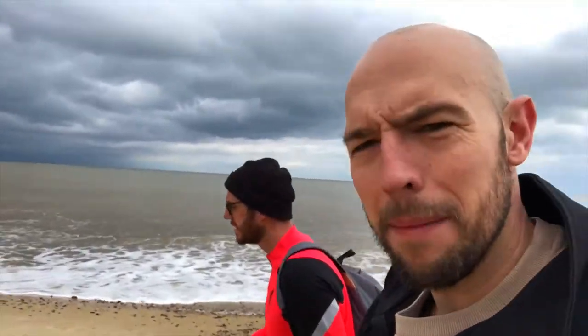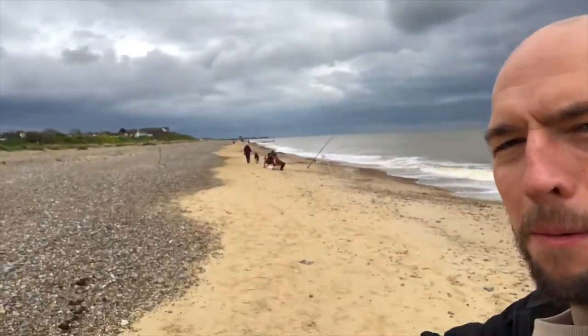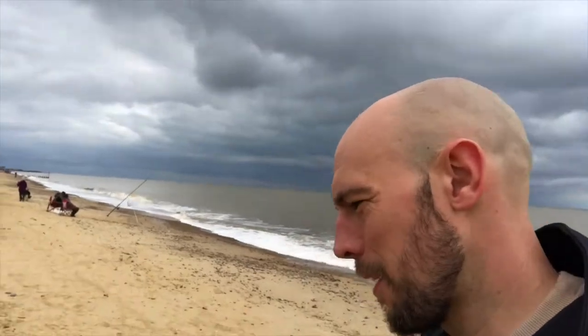Here we are, we are now at Pakefield Beach - the end is in sight. How are you feeling Dan? I'm tired. We've done a lot of walking. I don't know how many hours we've done, but you can see up here - there is Gulliver, the wind turbine, that's Lowestoft.